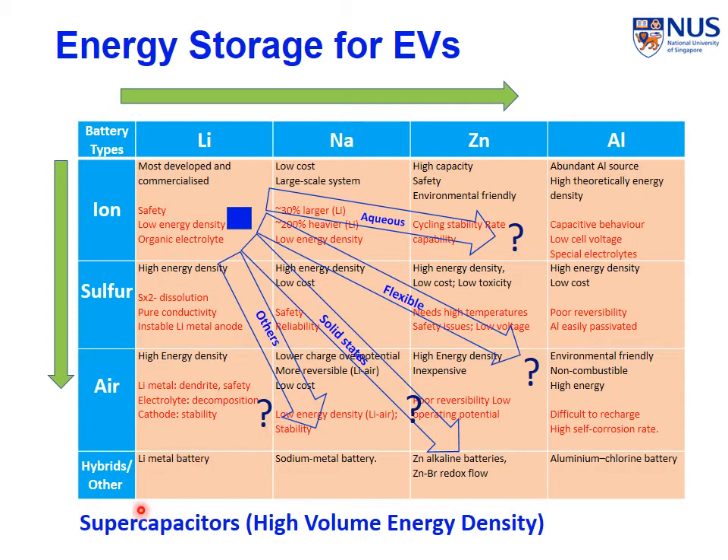On the other hand, we still need better, more powerful supercapacitors, especially with high volumetric energy density. Then the question is: how are we going to make them — for example, supercapacitors with high volumetric energy density?